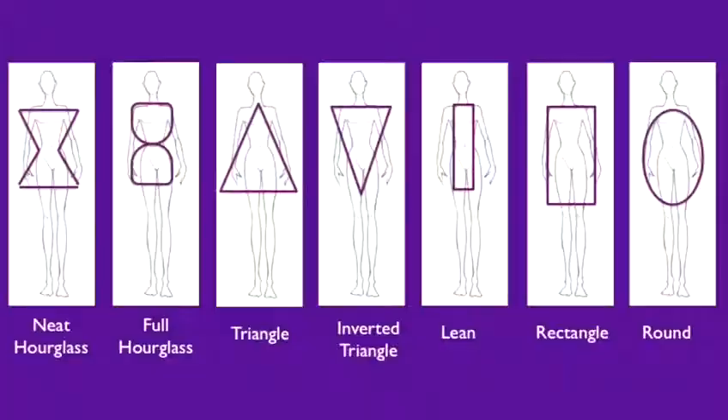If you are a round body shape, it's probably best to wear a single or twin pleat trouser as opposed to a flat front trouser, because pleated trousers are more forgiving if you're carrying weight in the tummy area.